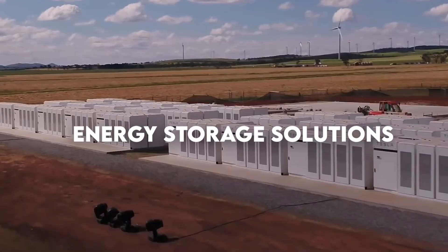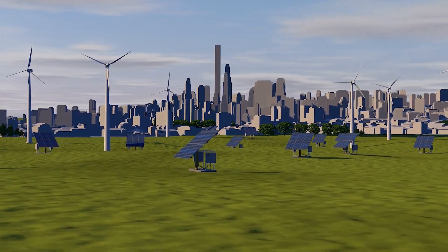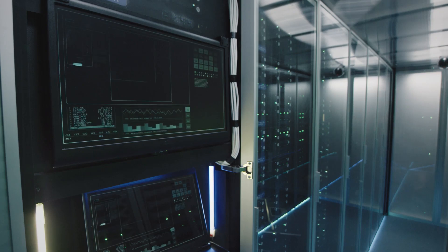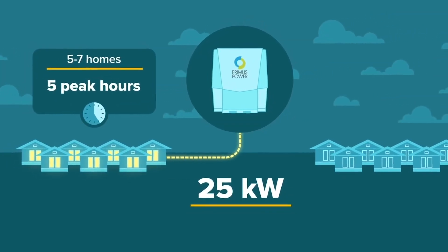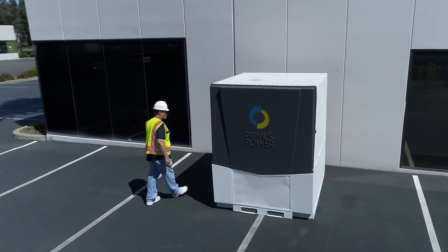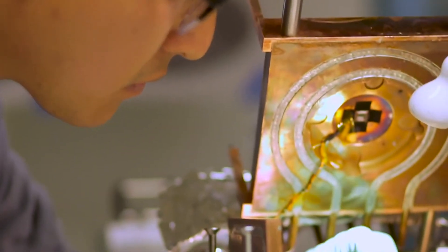Energy storage solutions are essential to the sustainable energy environment because they mitigate the intermittent nature of renewable energy sources such as solar and wind power. These cutting-edge technologies include a broad range of solutions, including state-of-the-art grid-level storage systems and sophisticated lithium-ion batteries. They make it possible to effectively harvest and store excess energy during times of high production, which can then be released during times of low renewable generation or spikes in demand. Energy storage reduces reliance on non-renewable sources, improves system stability and reliability, and promotes a cleaner, more sustainable energy future.